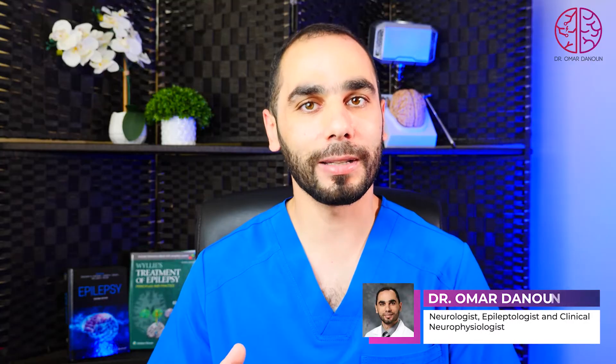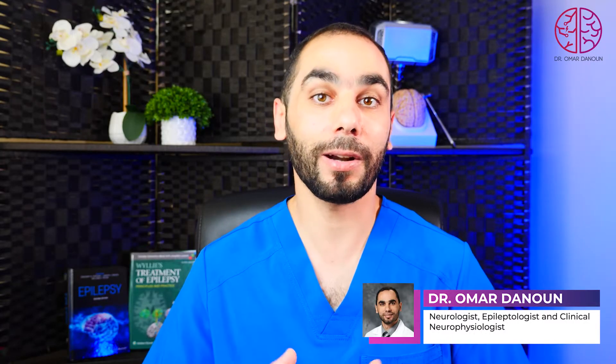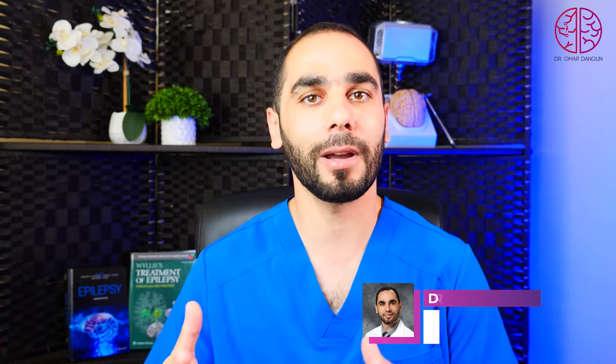As an epilepsy specialized neurologist, my patients always ask me: Doctor, am I having Alzheimer's disease? Am I losing my memory? How can I help my memory to get better? And today we'll answer all of these questions and more.